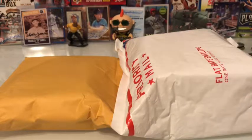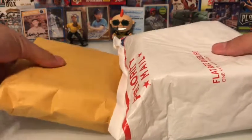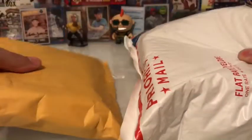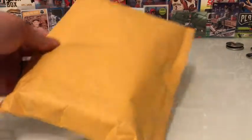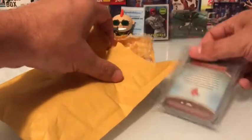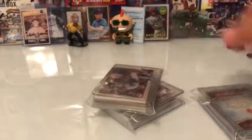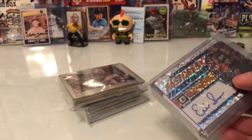Hey everyone, Breaking on the Budget here. I got another mail day — I haven't been opening as many packs, but I got a couple nice deliveries. I'm gonna open the smaller one first. Today is October 1st, late at night, and I got two packages from eBay.